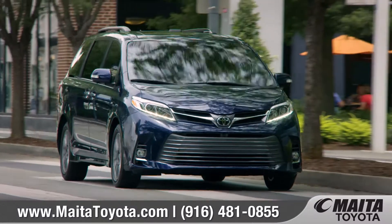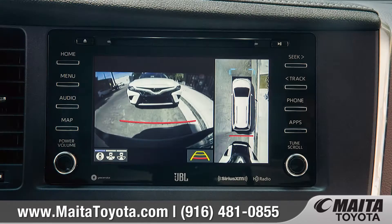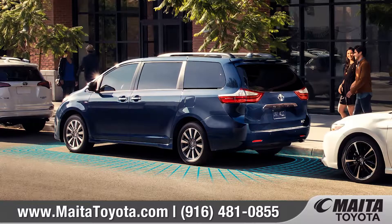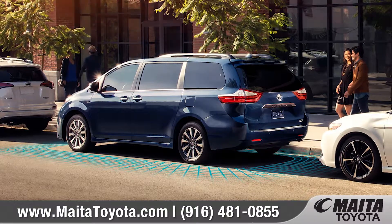A reinforced steel safety cage, along with standard Toyota Safety Sense. And the available bird's-eye view camera with perimeter scan helps you see nearby obstacles thanks to a 360-degree overhead view.